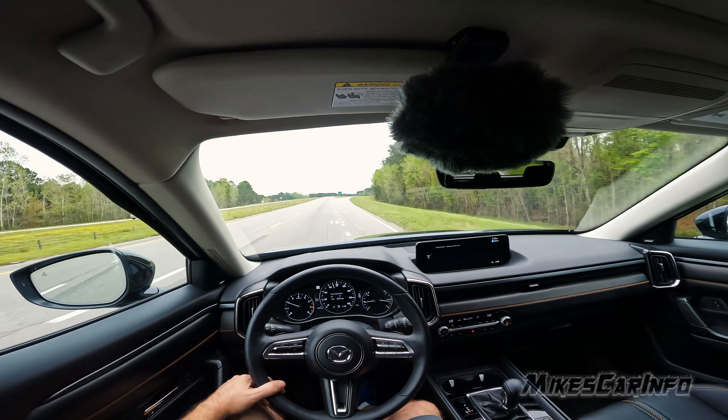If you like the way it looks, can get in and out comfortably, and it has the cargo and passenger space you need, then it could potentially be perfect for you. It's also a little bit different — Mazda doesn't sell as much as Honda or Toyota, so you get a slightly less cookie-cutter vehicle on the road. The exterior looks good, and Mazda has a good reputation.